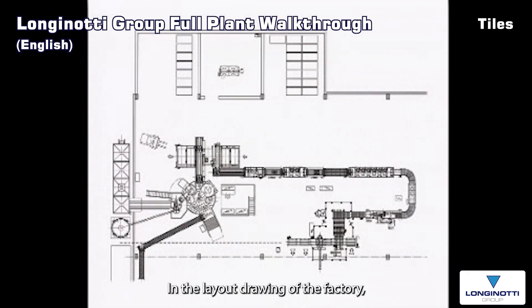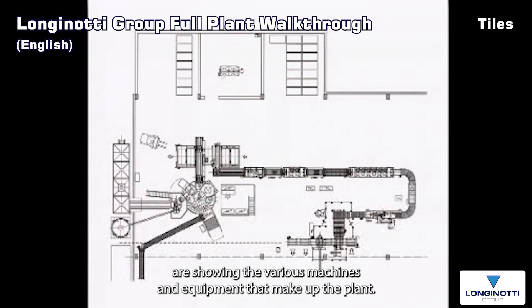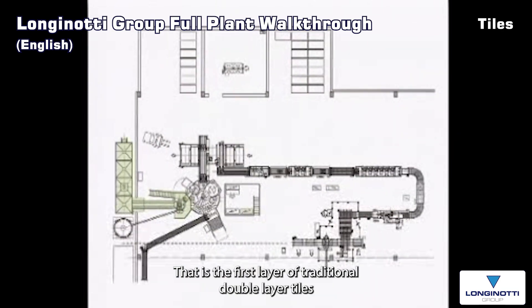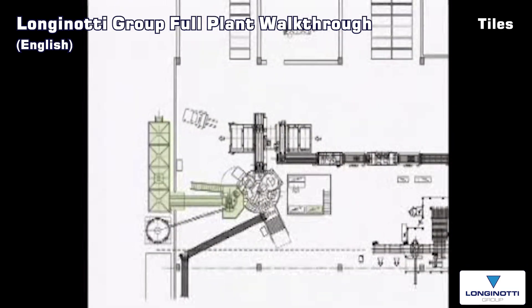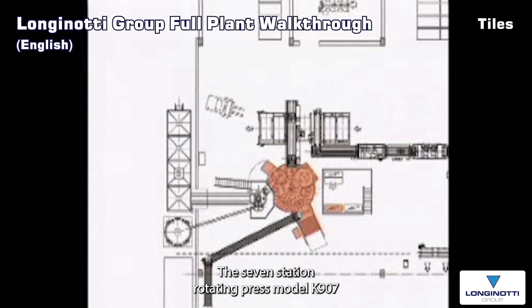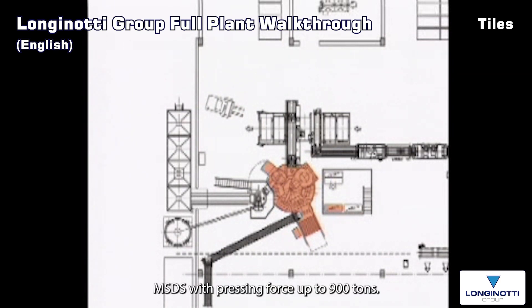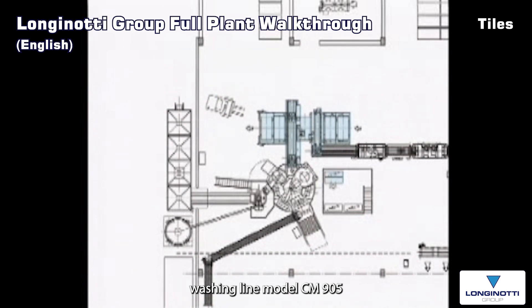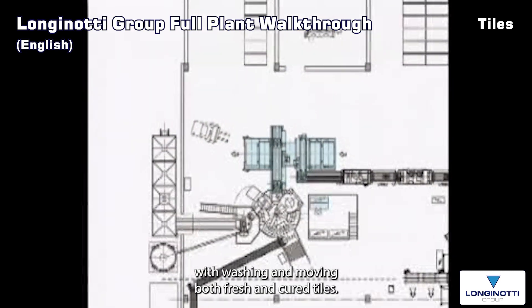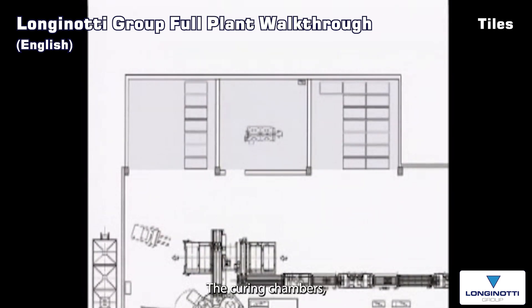In the layout drawing of the factory are shown the various machines and equipment that make up the plant: the batching mixing unit for the preparation of the wet mix, that is the first layer of traditional double-layer tiles or the only layer of single-layer tiles; the seven-station rotating press model K907MSDS with pressing force up to 900 tons; the automatic tile moving and washing line model CM905FSWD, which performs the various operations associated with washing and moving both fresh and cured tiles; and the curing chambers.